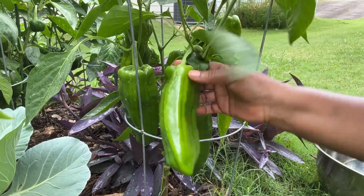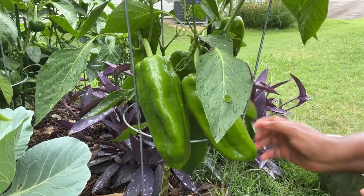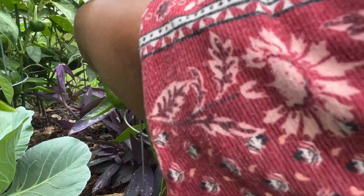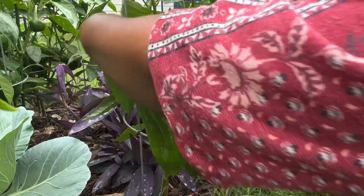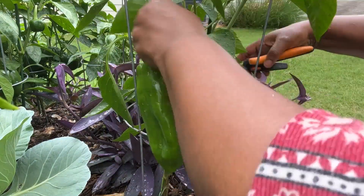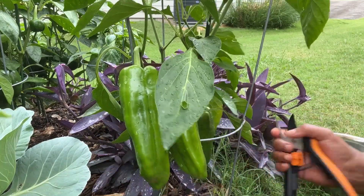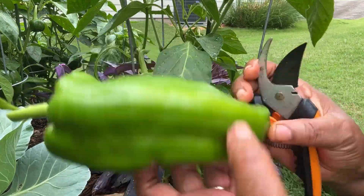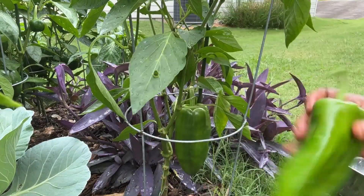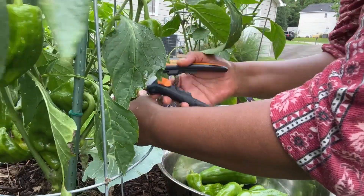These peppers have grown quite big. This is my giant marconi pepper — look at how big these peppers are. I'm getting them out today because I've noticed that some slugs are beginning to attack some of my pepper fruit, so I'm going to go ahead and get them out. You can harvest peppers at any stage — when they are green, when they are red. At any stage you can eat your peppers. I'm getting these peppers out so the pepper plants can have more room to produce more pepper fruit for me.